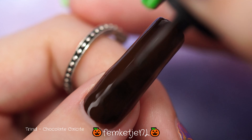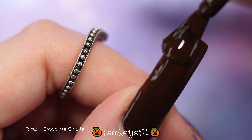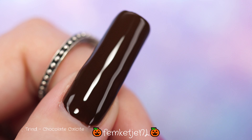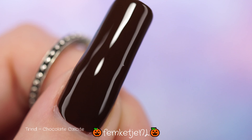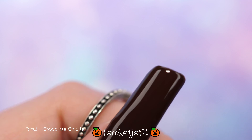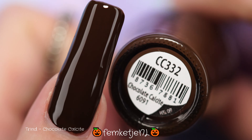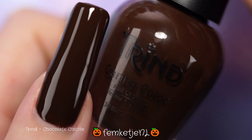Chocolate Calcite is described as a dark basic color — it is a beautiful dark chocolatey color. There isn't any shimmer or glitter in this one, which I like. I just think you really can't go wrong with a chocolatey brown tone like this. I'm swatching all of the colors from this collection with two coats, and this one is pretty much opaque within two layers.